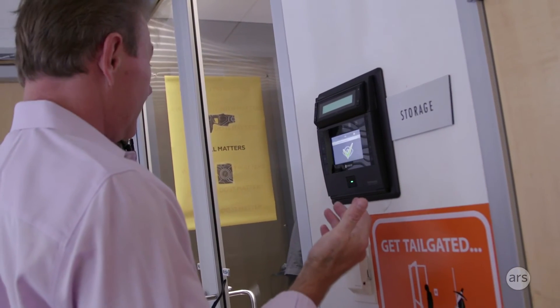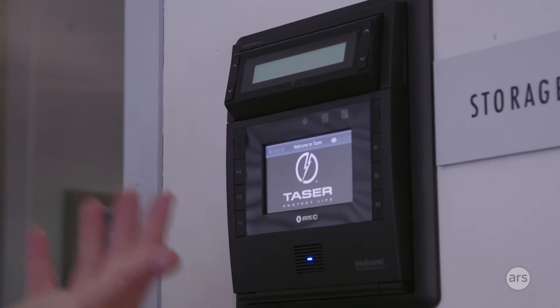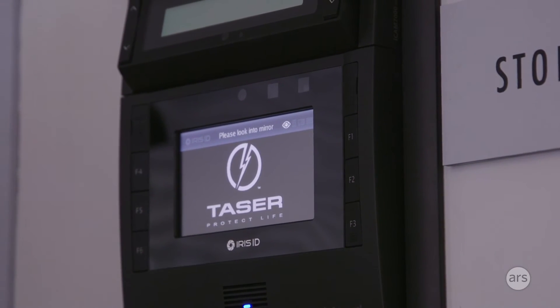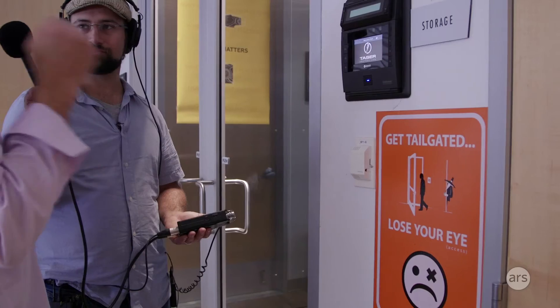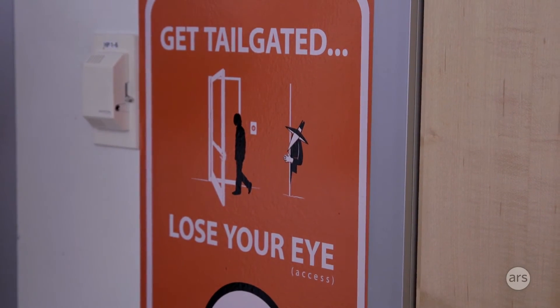Someone steps up to the scanner — it says 'You have been identified.' So it recognized my iris. You don't have to cut keys for anybody, and you can let certain people into certain areas. A lot of people just open the door and anybody can slide in, so we say: if you get tailgated, you lose your eye. That means you have to come through the front door and go through that whole process again, which is a real pain.